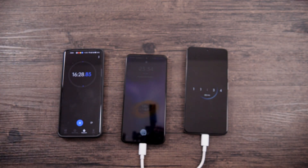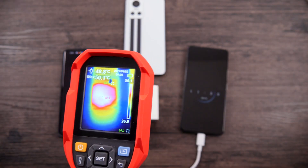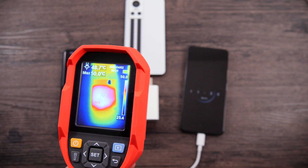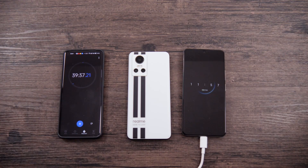Let's check the adapter. The adapter had quite a high temperature — 50 degrees — but it's not so much to be worried about. Redmi finally took 45 minutes to be fully charged.